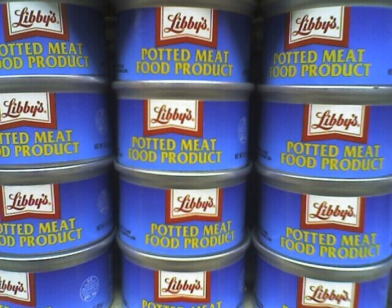A potted meat food product is a food preserved by canning and consisting of cooked meat product, seasoned, often pureed, minced, or ground, which is heat-processed and sealed into cans.